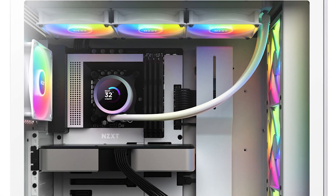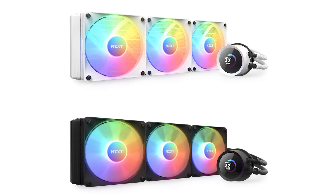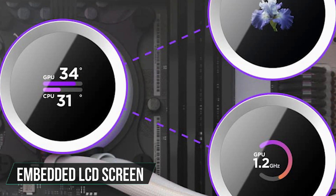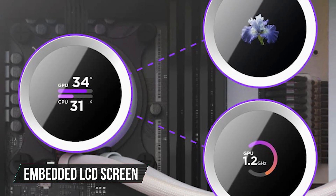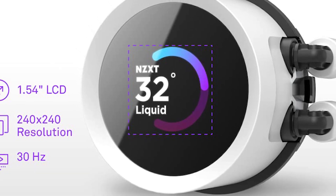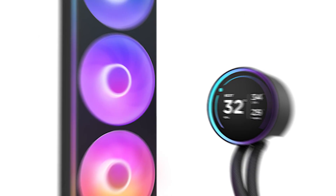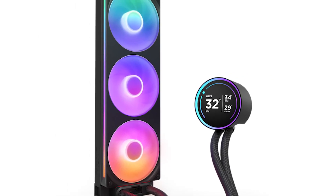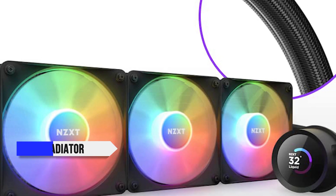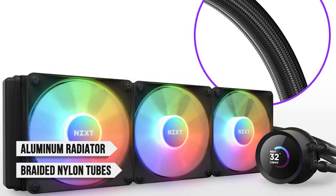Moving on to the design, the cooler is minimal but quite pleasing in looks. It comes in two different colors: matte white and matte black. The pump features an embedded LCD screen that can be customized to show various details via the Cam software. That said, the LCD screen does not cover the entirety of the pump in this variant. NZXT offers a Kraken Elite option where the LCD screen is slightly larger, taking up all of the area. As for the radiator, it's made out of aluminum with braided nylon tubes that make for a worry-free installation.